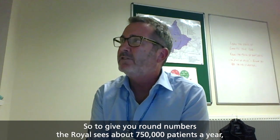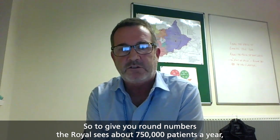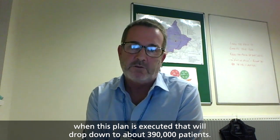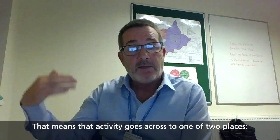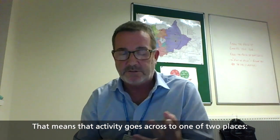If you round numbers, the Royal sees about 750,000 patients a year. When this plan is executed, that will drop down to about 390,000 patients. That means that activity goes across to one of two places.